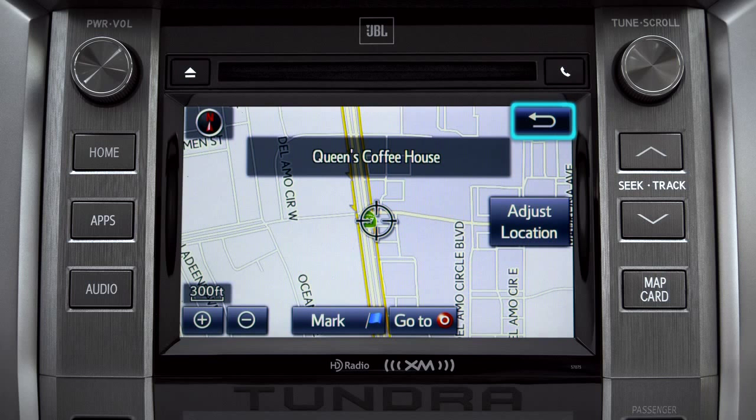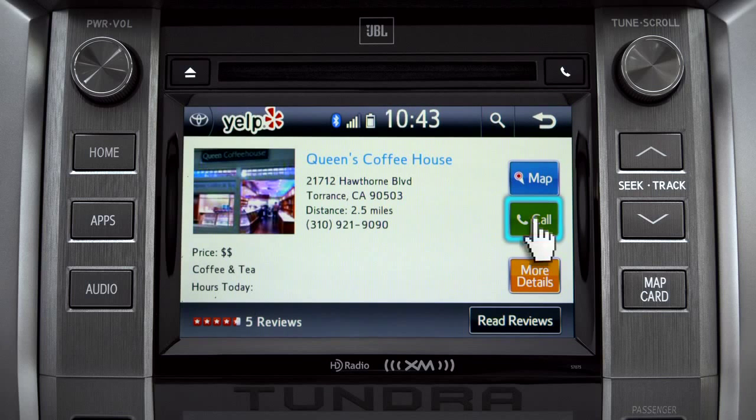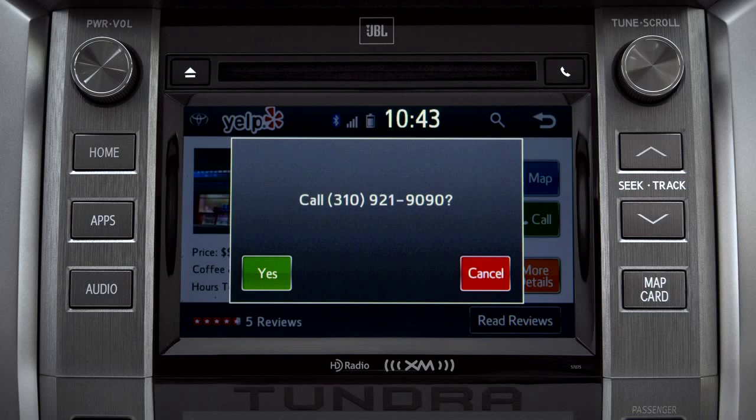Or you can tap the back arrow to go back, then tap the call button to place a call to them through your paired smartphone.